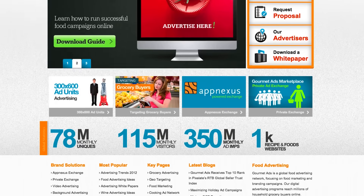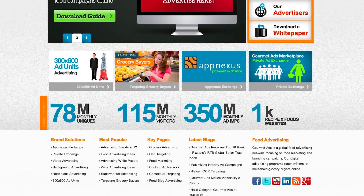Because Gourmet Ads is built on top of AppNexus infrastructure, we don't have to worry about scale. We can add millions and millions of impressions every day and we don't have to worry about servers going down or infrastructure issues — AppNexus does all that for us.